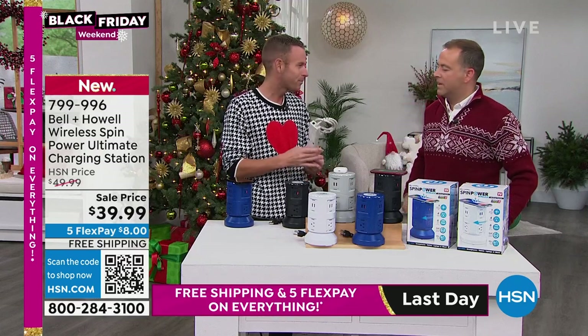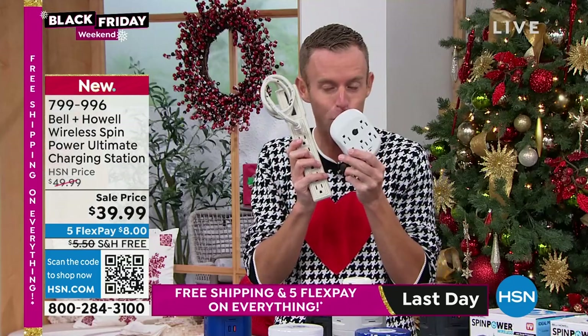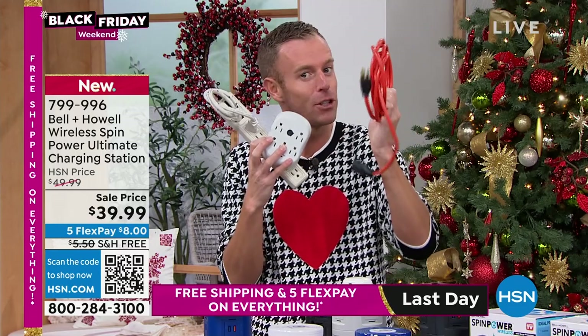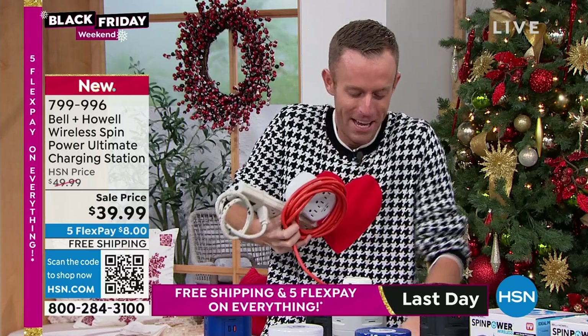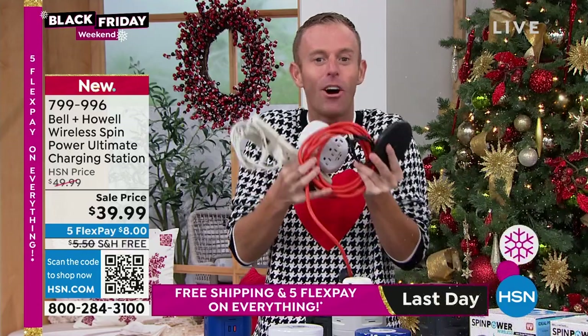We're replacing a few things. Surge protectors built into power strips — these can go away. Normal surge protectors can go away. Extension cords, the heavy duty three-prong outlet extension cords — they can go away. And for the first time ever, we can get rid of the wireless charging pads. I'm replacing all of these things with this one unit.